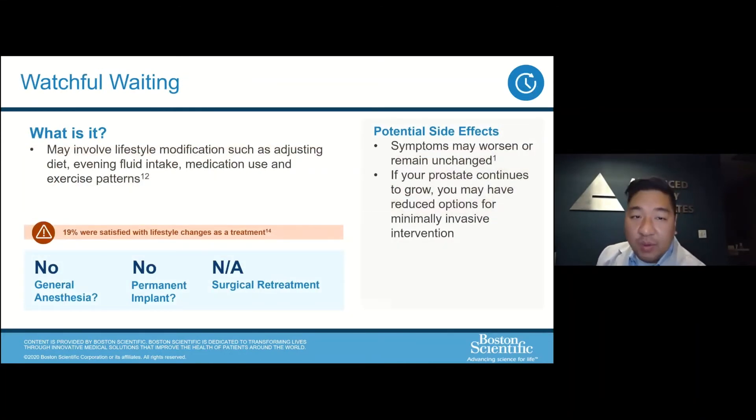Watchful waiting is one option for treating BPH. We can adjust your diet, fluid intake, and medication use. Some patients are on diuretics, which can make symptoms worse, so the timing of those can be adjusted. The benefit of this approach is there's really no treatment burden — we just monitor and see how it goes, and some behavioral modifications don't really affect quality of life at all.